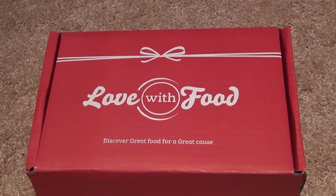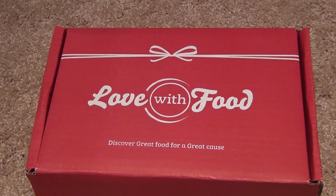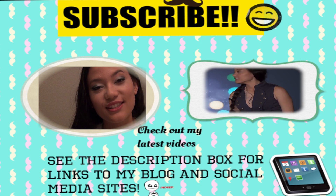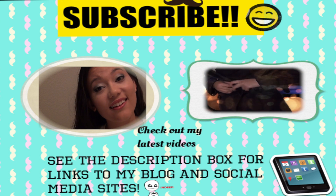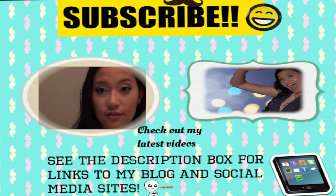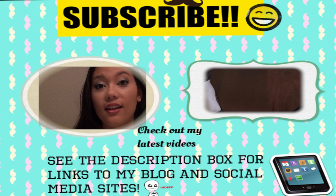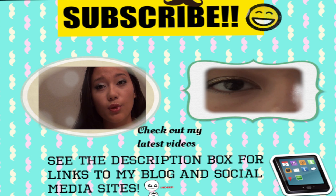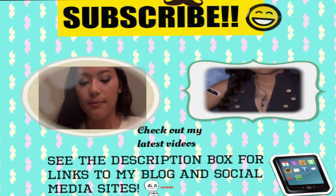And yeah, that was it in my Love With Food box. I hope you guys enjoyed it — please leave a message down below if you are going to get Love With Food. Or if you love food, definitely you gotta try this box out at least for a month, and you're donating to a good cause, so that's always good. If you guys have any more questions, just leave them in the comment section below, and all the information will be found in the description box. I hope you guys all check that out. That's it for me, guys. Thank you again so much for watching. Aloha, adios, and goodbye.